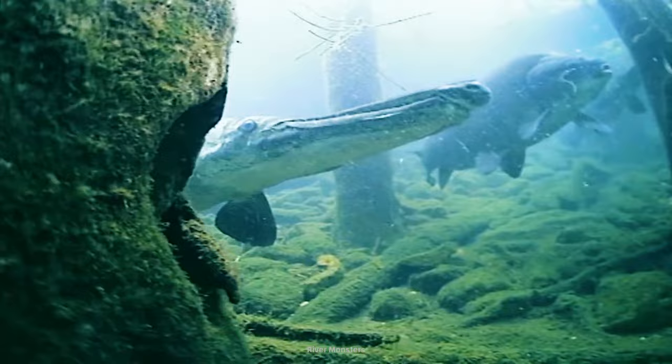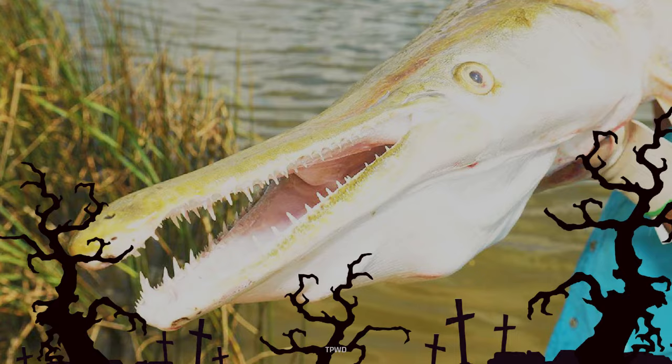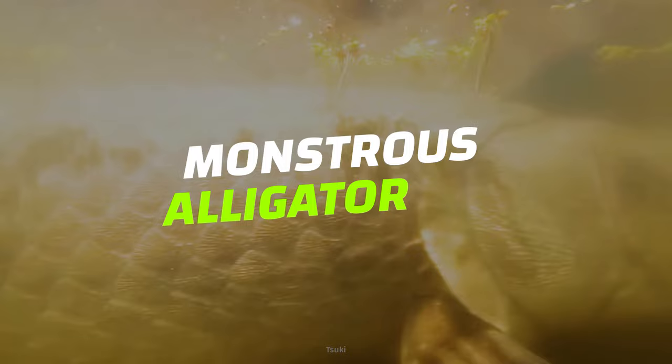They've got razor-sharp teeth, armor-like scales, and can grow over 3 meters long. This monstrous fish looks like it could star in a creature feature. Honestly, it's hard to believe it hasn't, what with its bone structure. Meet the monstrous alligator gar.